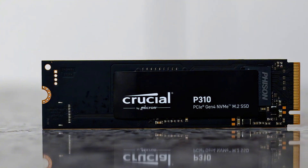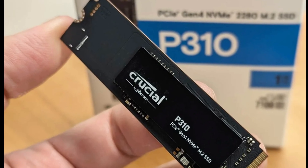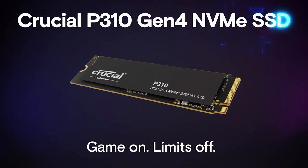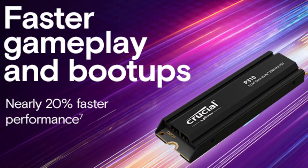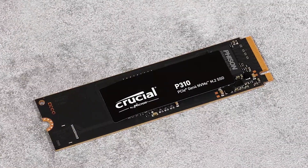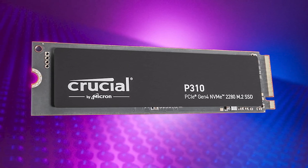It offers read speeds of up to 7,100 megabytes per second and write speeds of up to 6,000 megabytes per second. These SSDs are compatible with both desktop computers and laptops. One of the key advantages of the P310 is its ability to deliver high performance while consuming minimal power. It is commonly used for fast game loading, quick file transfers, and other tasks. Of course, this isn't the best SSD on the market. However, at such an affordable price, finding a better option will be quite difficult.